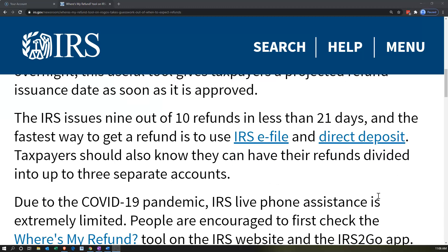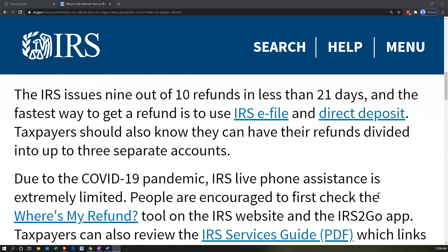The IRS issues 9 out of 10 refunds in less than 21 days, and the fastest way to get a refund is to use IRS e-file and direct deposit. There are links to IRS e-file and direct deposit here. Taxpayers should also know they can have their refunds divided into up to three separate accounts.